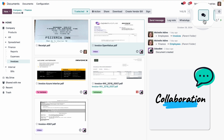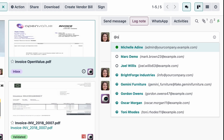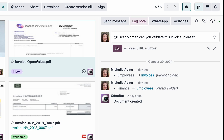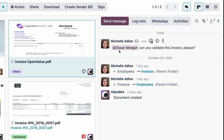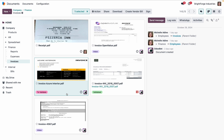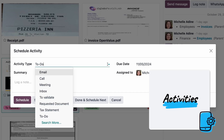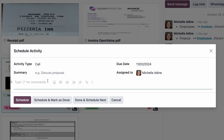Collaboration with her team and her clients is super easy. For example, if she notices something wrong with the bill, she uses the chatter to notify her vendor — or if she wants, she can talk directly with them via WhatsApp. Michelle can also create activities such as a meeting, call, or a review, and assign them to the right team member.